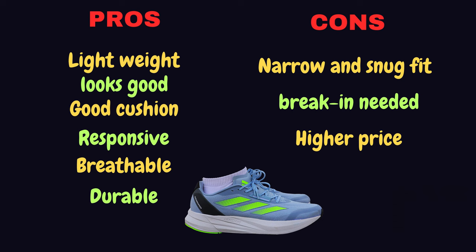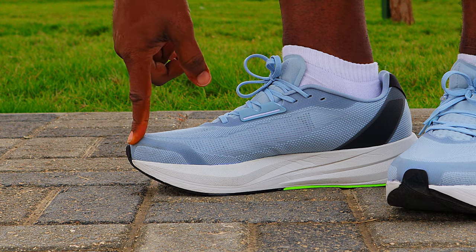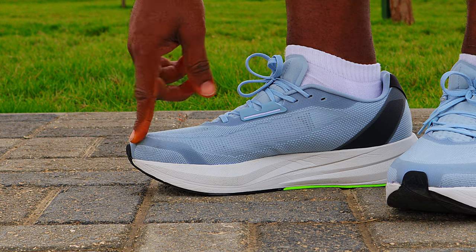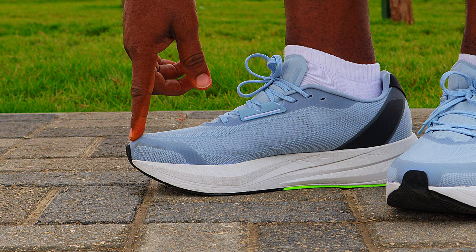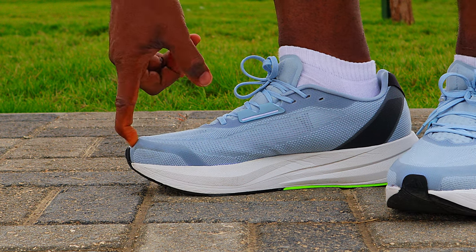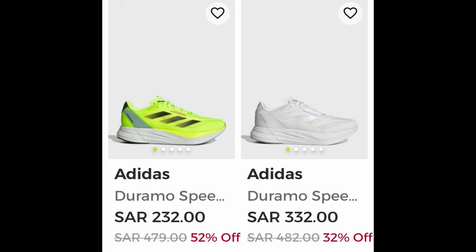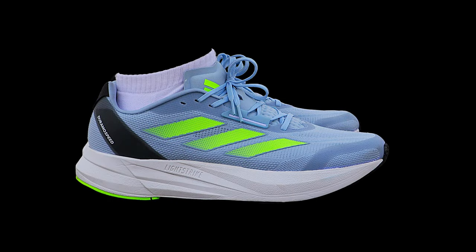The cons: it falls back in the ranking because this shoe fits narrow — you will need to go about half a size up to get a more comfortable fit. It is also not the most stable in this series and needs a little break-in period for optimal performance. The price can also get a little high when it is not on sale: around 55 to 90 US dollars at the time of making this video.